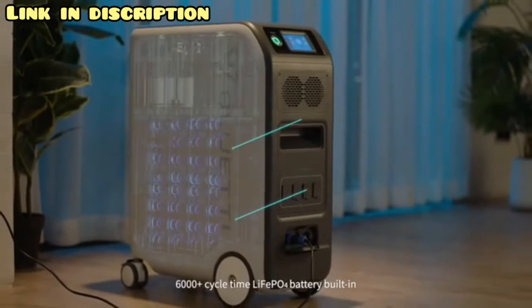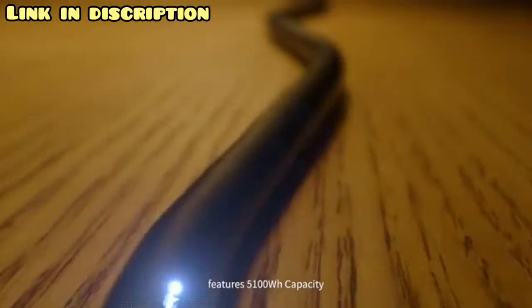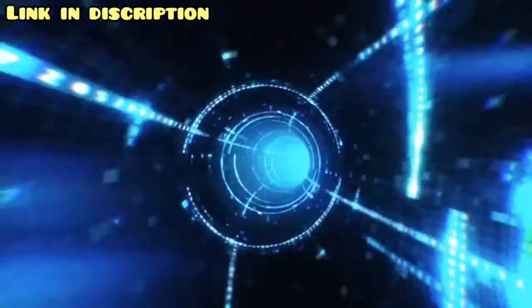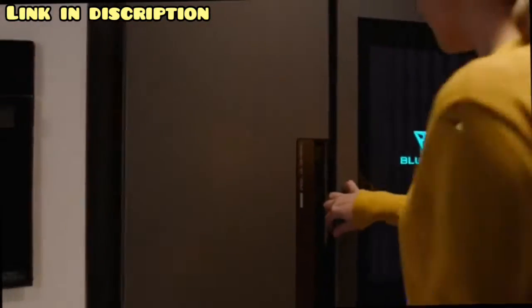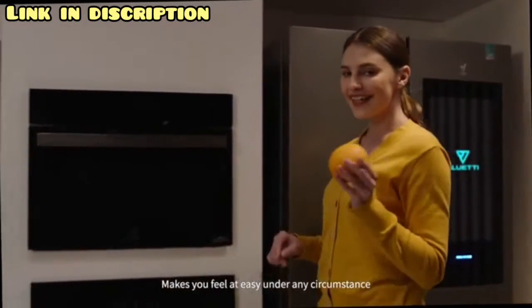The 6,000-plus cycle lithium iron phosphate battery built in features 5,100 watt-hours capacity, making you feel at ease under any circumstance.